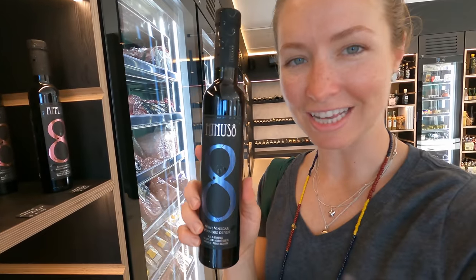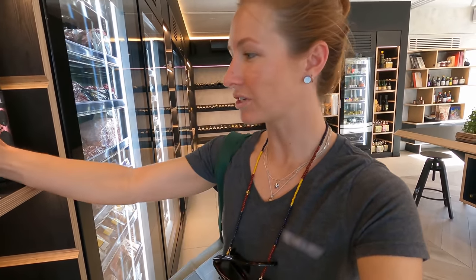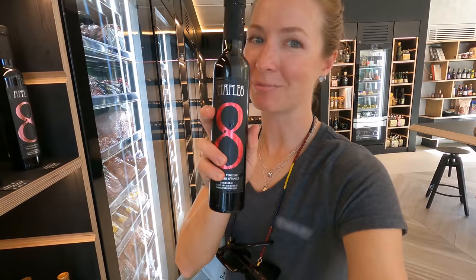These vinegars here — the Minus 8 brand — are some of my favourite vinegars. They're actually made from ice wine, so it's an ice vinegar. It's so beautiful. I love using it in dressings and to finish dishes. They have all different types, and one of my absolute favourites is this maple vinegar. I just like sweet things.